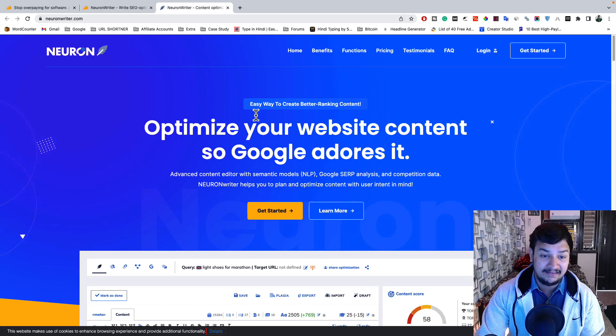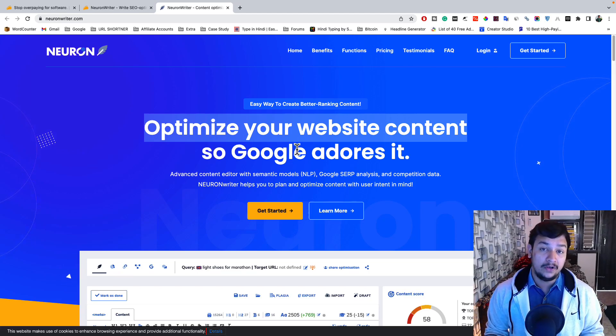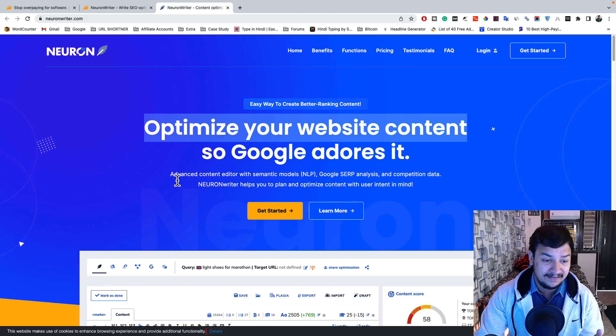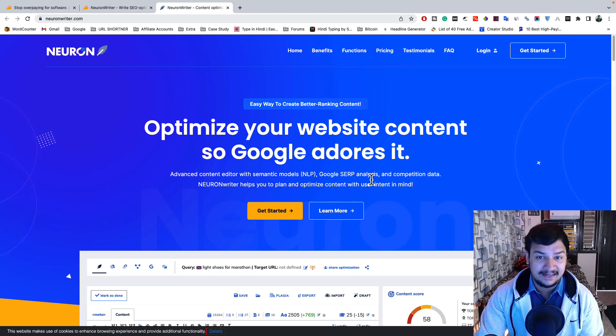With NeuronWriter you can easily create better ranking content and optimize your website content so that Google indexes it. Your post will be so optimized that it will rank on top of Google and you will get maximum traffic and sales. You get an advanced content editor with a semantic model, NLP — natural language processing — and Google SERP analysis, plus the ability to analyze competitor data.